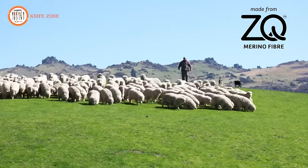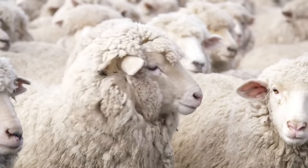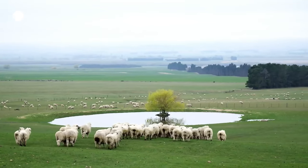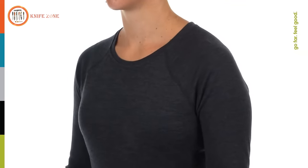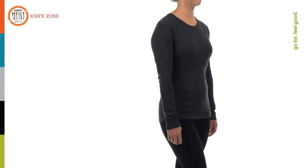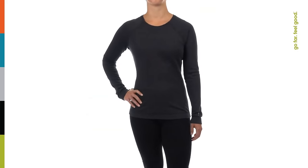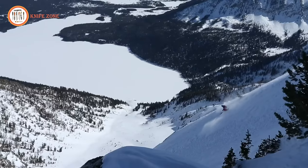We use ZQ certified merino wool in all of our merino 250 products. ZQ is a New Zealand program that ensures the highest standards for wool quality, animal welfare, and environmental sustainability. With its dyed fit, fashion-forward details, and super soft natural fibers, our women's merino 250 collection will help you enjoy everything from bluebird days to deep backcountry explorations.